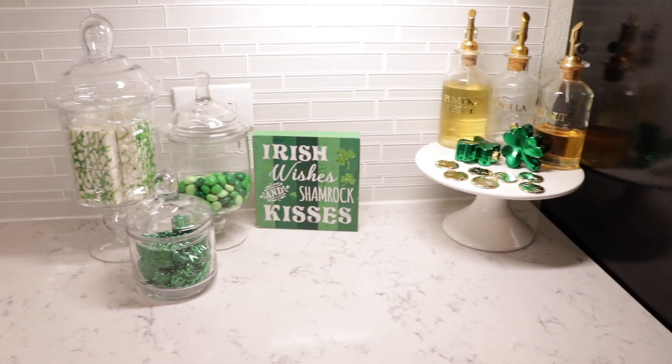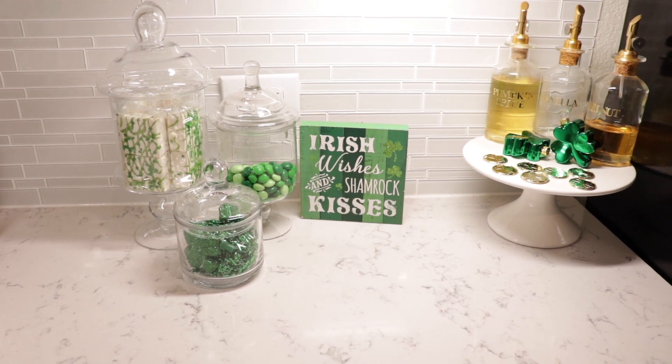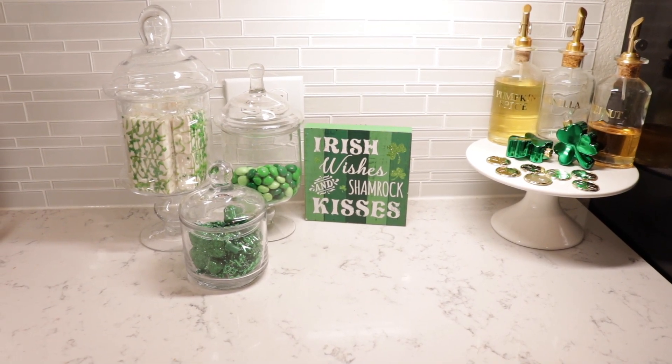I hope you enjoyed this video on St. Paddy's Day decorating. I will talk to you guys in the next video — thanks for watching!